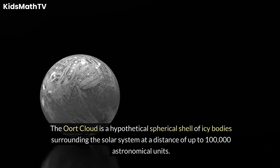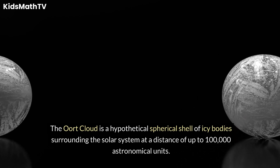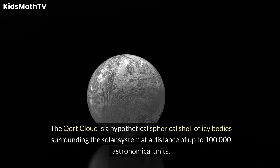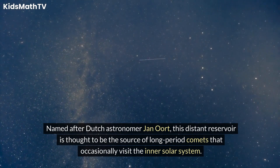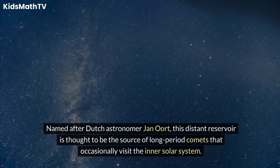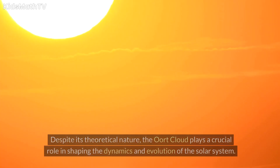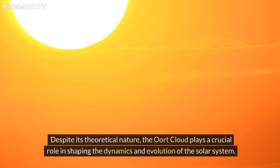The Oort Cloud is a hypothetical spherical shell of icy bodies surrounding the solar system at a distance of up to 100,000 astronomical units. Named after Dutch astronomer John Oort, this distant reservoir is thought to be the source of long-period comets that occasionally visit the inner solar system. Despite its theoretical nature, the Oort Cloud plays a crucial role in shaping the dynamics and evolution of the solar system.